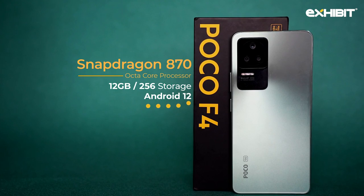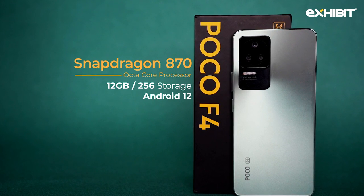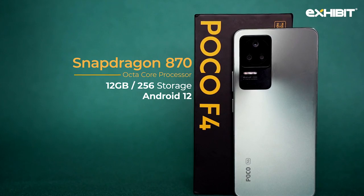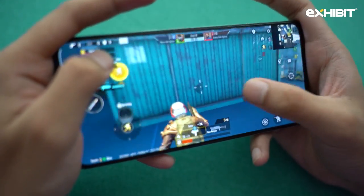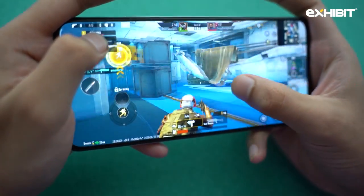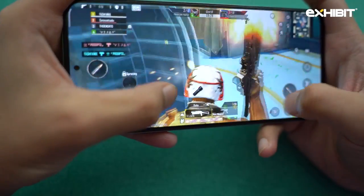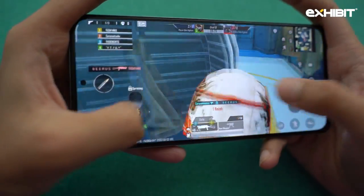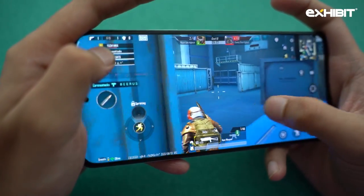This one has got 12 GB RAM plus 3 GB expandable with 256 GB storage space and runs on Android 12. POCO F4 packs a Snapdragon 870 octa-core processor, so it's quite good for heavy gaming. I played BGMI on this and I have no complaints at all — it runs without lags and gives minimum heating issues. This is one of the best phones for gaming at this price range, hands down.